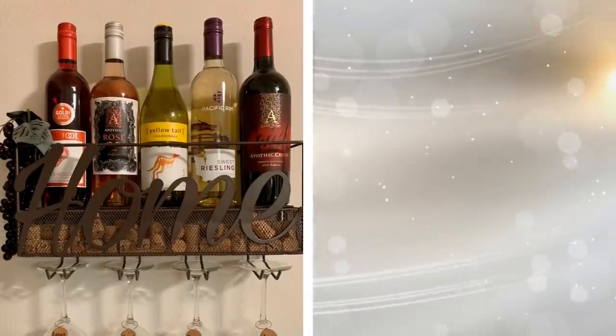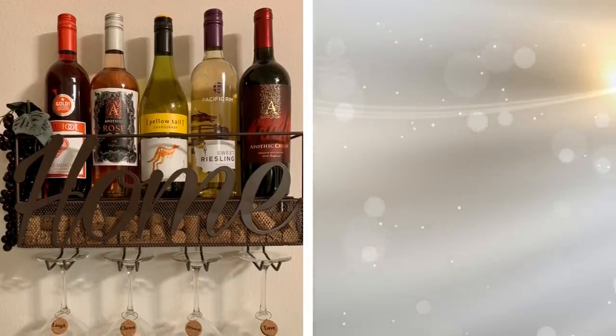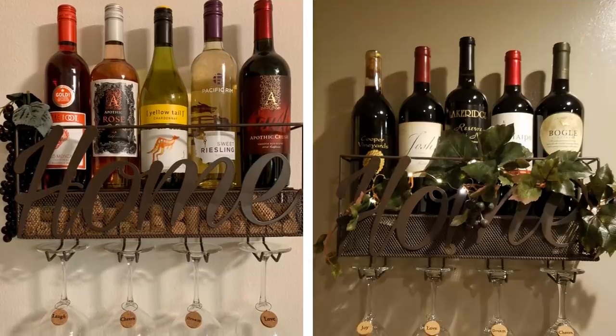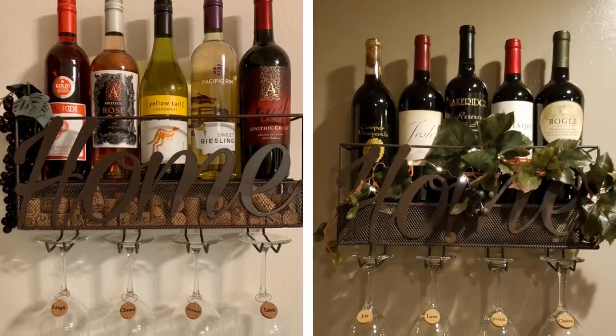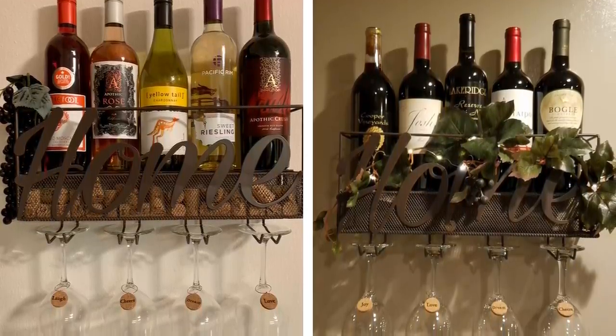24. Whether you are an everyday connoisseur or just an occasional drinker, you probably have some nice wine glasses to enjoy whatever red or white you like. Instead of letting these glasses take up space in your cabinets, store them on a floating rack where you have them out of the way but also looking very neat for guests to admire.